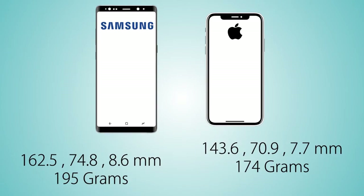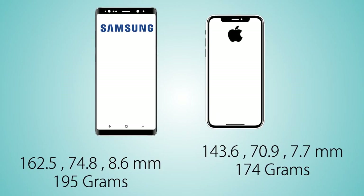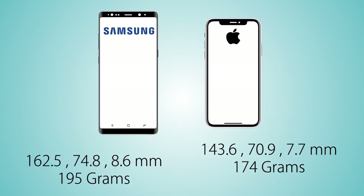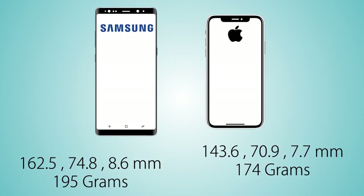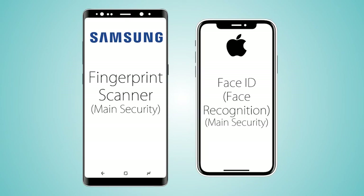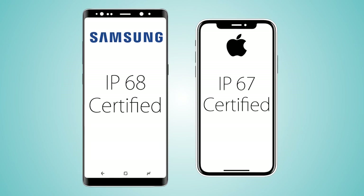The Note 8 is a noticeably larger phone than the iPhone X — wider and heavier at 195 grams versus 174 grams for the iPhone X. Both handsets come with a glass back. The frame is aluminium on the Galaxy Note 8 versus stainless steel on the iPhone X. The iPhone X does not have a fingerprint scanner and uses Face ID instead, while the Note 8 has both a fingerprint scanner and an iris scanner. Both phones are dust and water resistant.